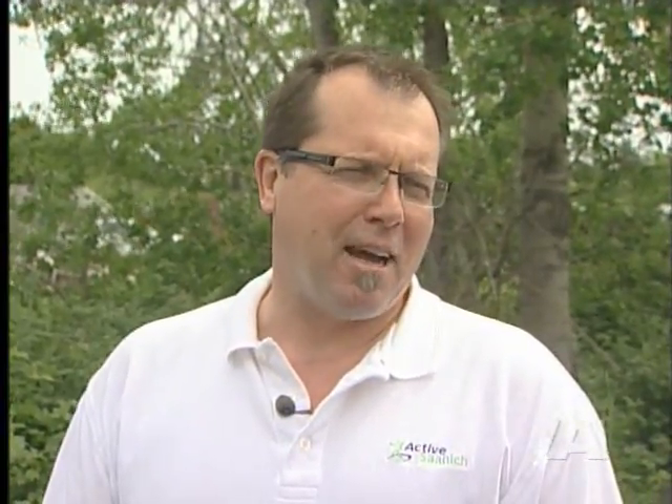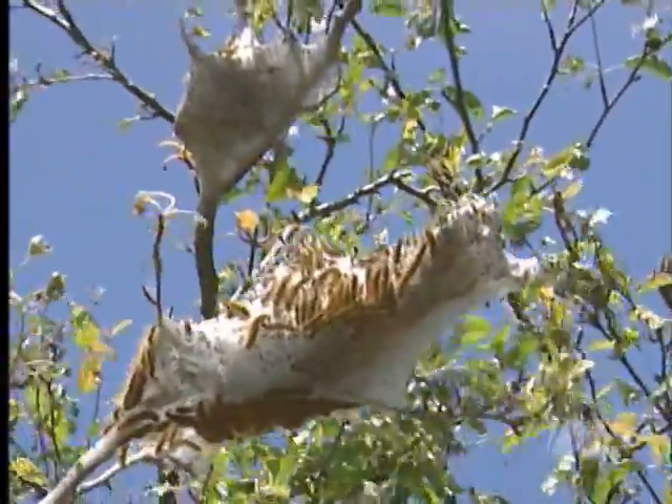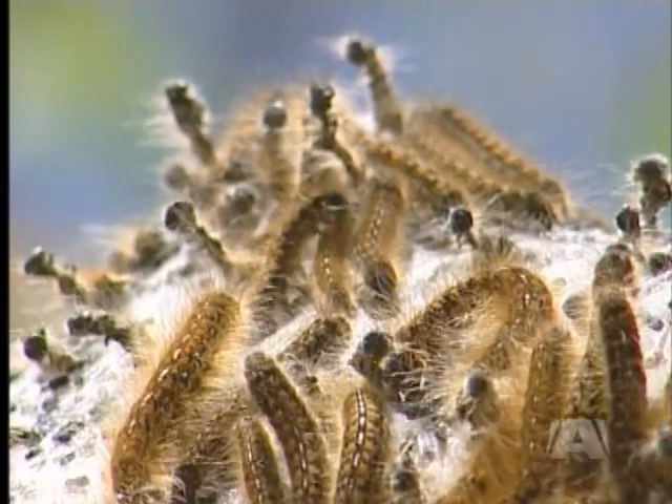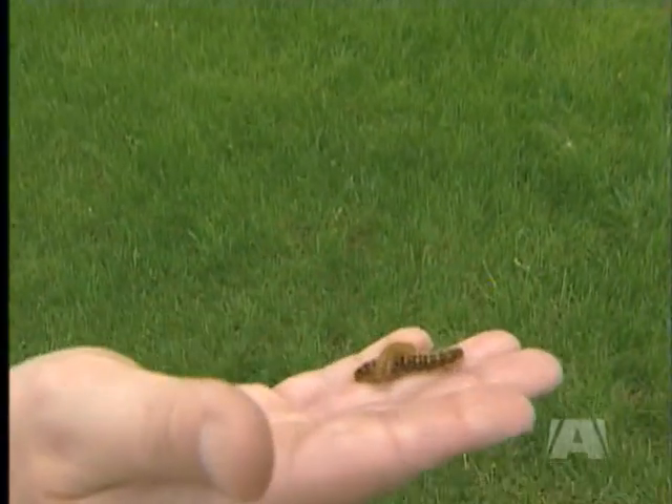And he's not alone. Right now it's probably the number one call that citizens have — the phones are ringing non-stop at Saanich Parks. They simply encourage people to either hand-remove the nest from the trees, or clip the end of that branch off, put it in a bag, put it in the shade, and then dispose of it.